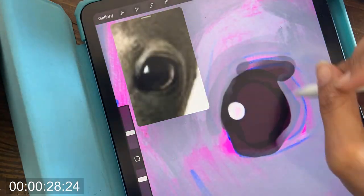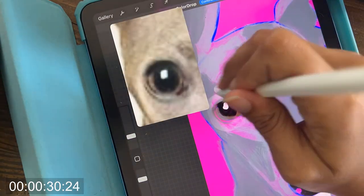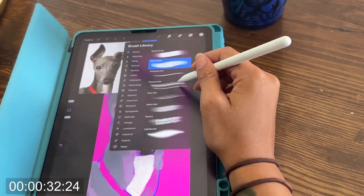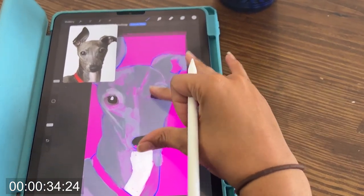Italian Greyhounds are recognized by the American Kennel Club, or the AKC, and other major kennel clubs around the world. They are classified as a toy breed and are known for their small size, weighing between 6 and 15 pounds.